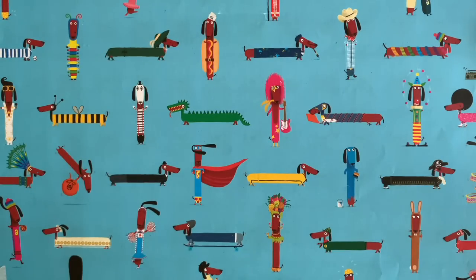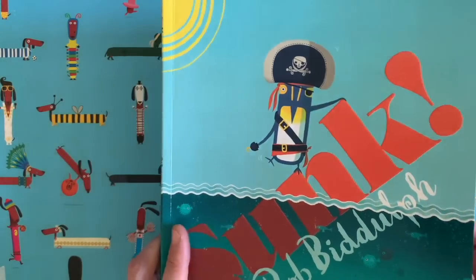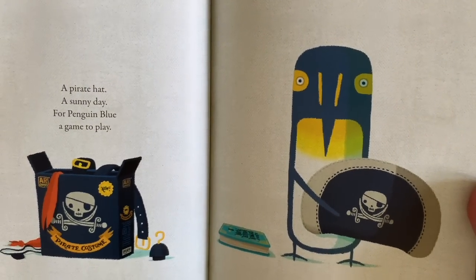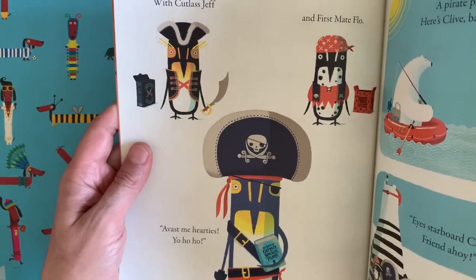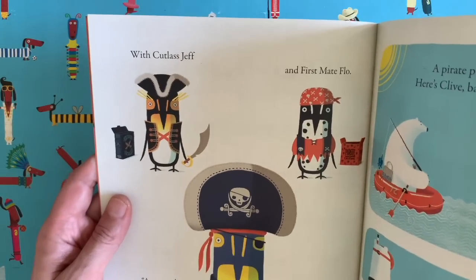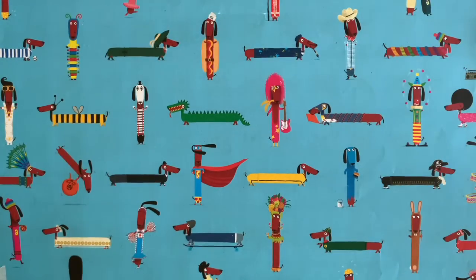Maybe you've seen this book called Sunk, which is another story about Penguin Blue and his friends. In this story the guys are all playing at being pirates — he's got a pirate costume, and him and his friends Penguin Jeff and Flo all dress up as pirates: Cutlass Jeff, First Mate Flo. They have all sorts of adventures — there's a treasure map there. I don't want to spoil the story for you.